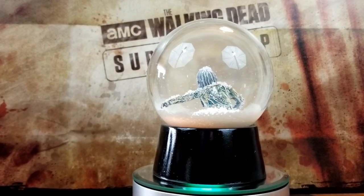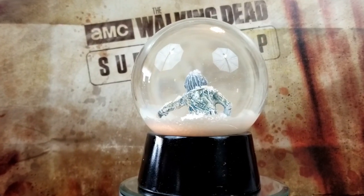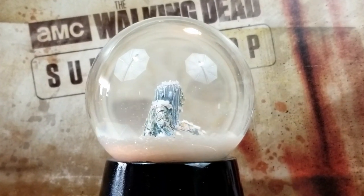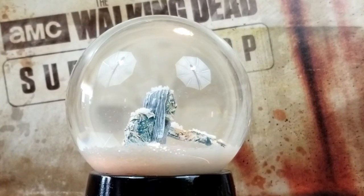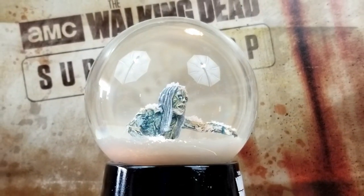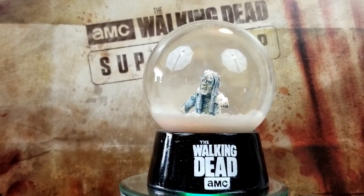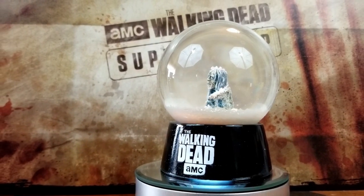Not only is there a lot of snow in there, but the figure actually does have some good detail all around, which is kind of pleasing to the eye. I actually like that the snow will gather on the zombie. A lot of times you don't get a very good amount of stuff inside a snow globe because they still want you to be able to see what's in it, but this definitely represents that episode where they were in the blizzard.